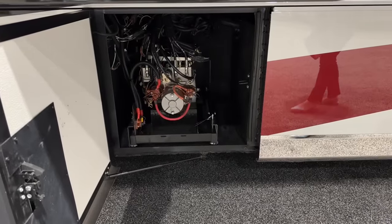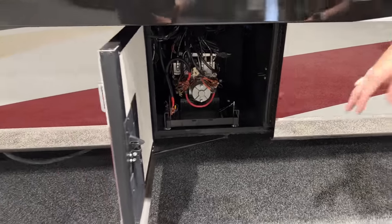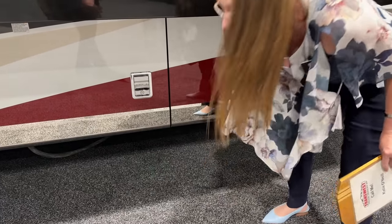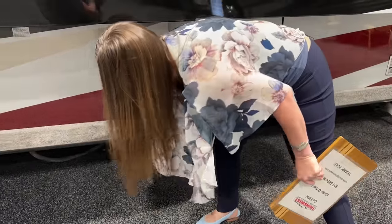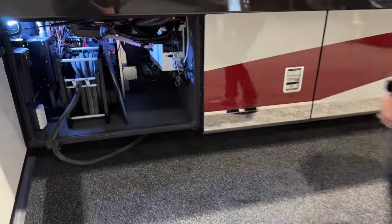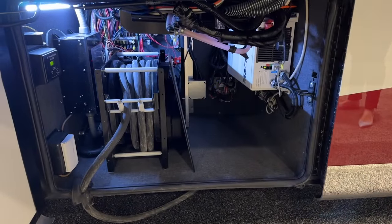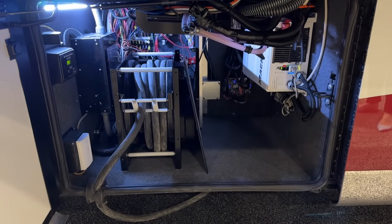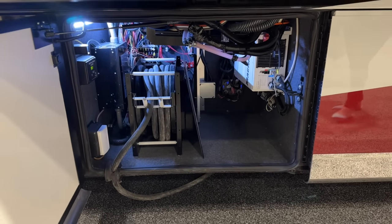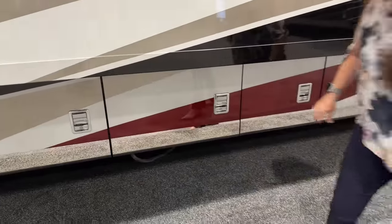Your HWH hydraulic leveling system is right here in the center — that's going to be used for your levels and for your step. And for the Supreme Air, it's actually used for your slide. The HWH hydraulic systems are what's given us the ability to do more floor. Just a really great partnership with Newmar. 50-foot power cord on a power reel. You've also got your surge protector and your inverter in this center compartment.